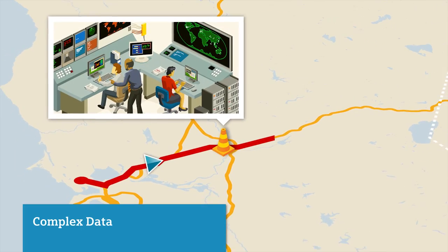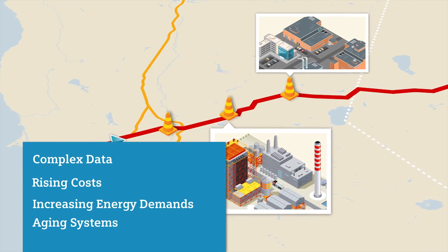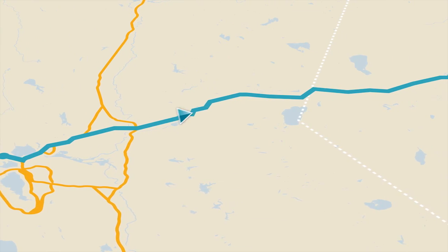There's complex data, rising costs, increasing energy demand, and aging systems. Advantage Navigator gives you complete transparency and control.